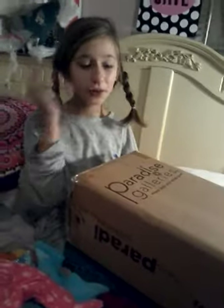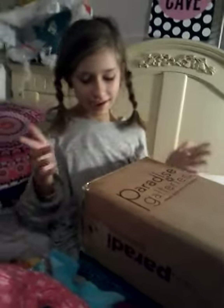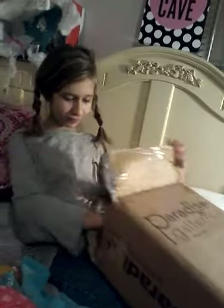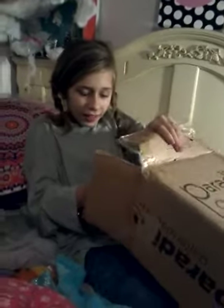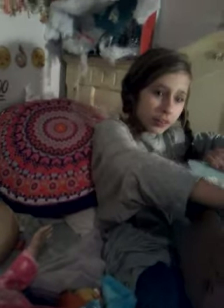Hi YouTube fans, it's me again and we're gonna do a box opening from Paradise Galleries. I don't really know what it is but we're gonna find out, so let's get started. What's in there? Oh, did you break the box?